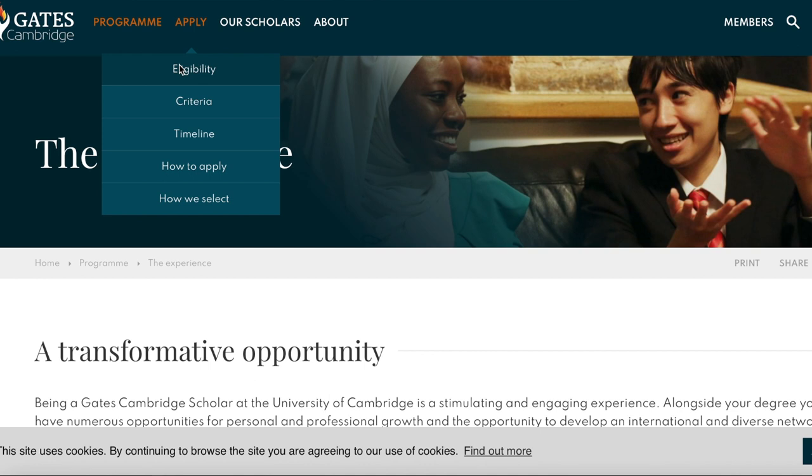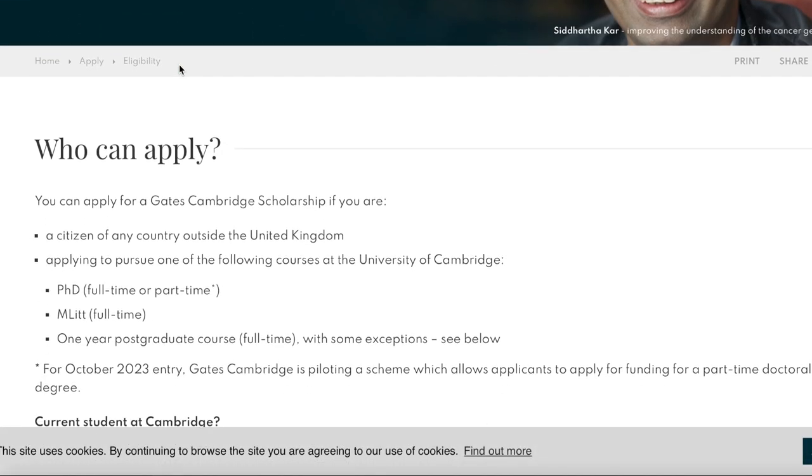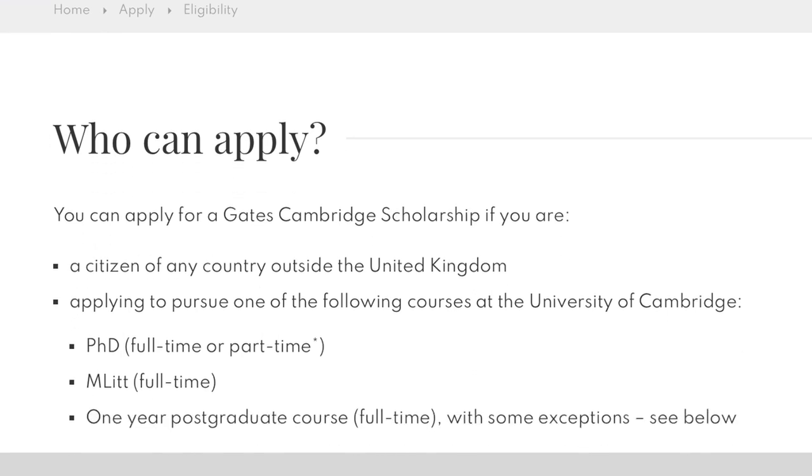For eligibility, you can apply for a Gates Cambridge Scholarship if you are a citizen of any country outside the United Kingdom. This is not a development scholarship or a financial need-based scholarship — it is not limited to developing countries, Africans, or Asians. It is a scholarship for everybody.